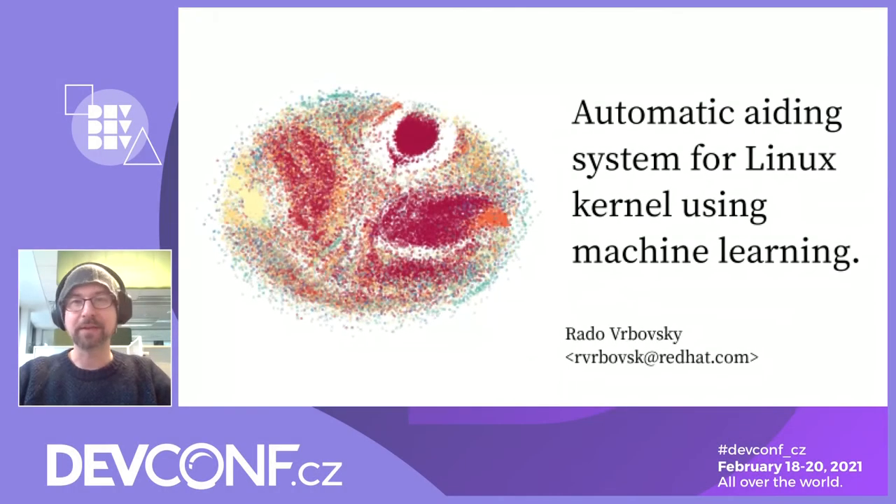Hi, welcome everyone. My name is Rado Vrbowsky and I work at Red Hat as one of the kernel engineers based in Brno. Part of my job as a kernel engineer is to help deliver new kernel updates to customers. Two years ago, I saw Steph Walter's presentation about cyborg teams and automatization for the project Cockpit, and I thought it's something really cool and I want to do something similar, but for the kernel.